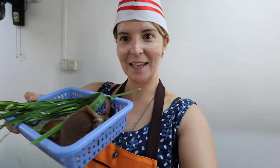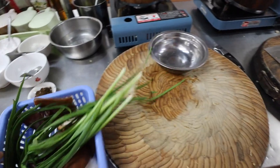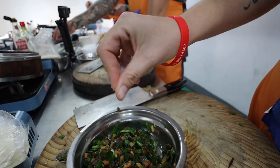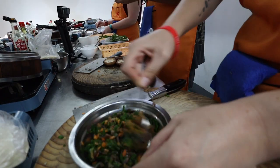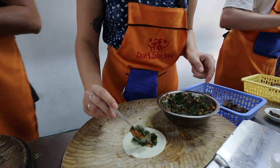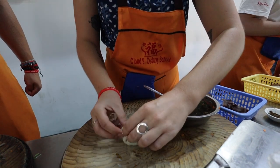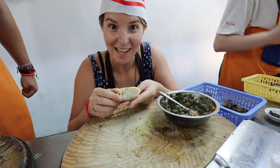The third dish we are making is with this box of goodies — it's going to be dumplings, which I cannot wait for. I am really happy with how these turned out.